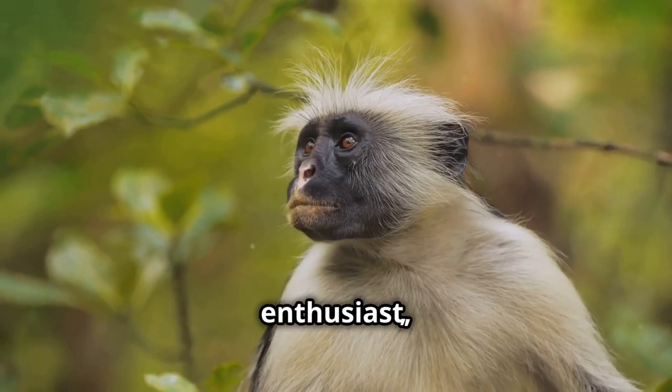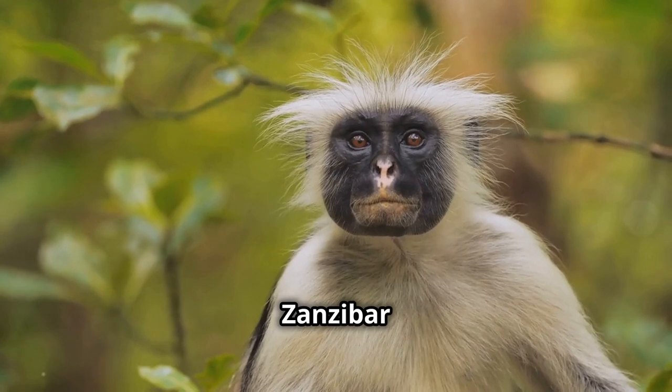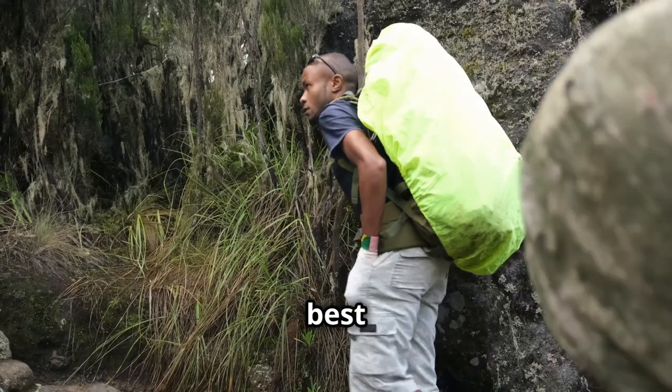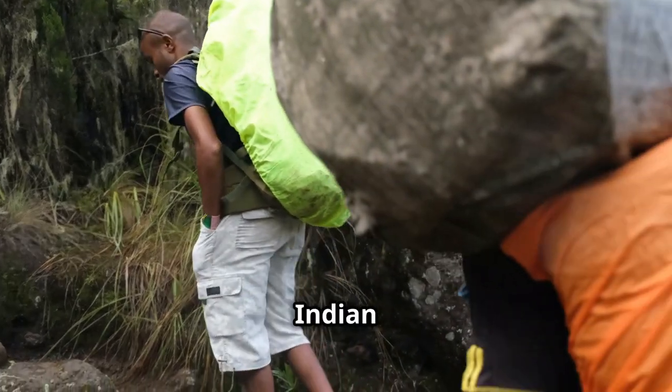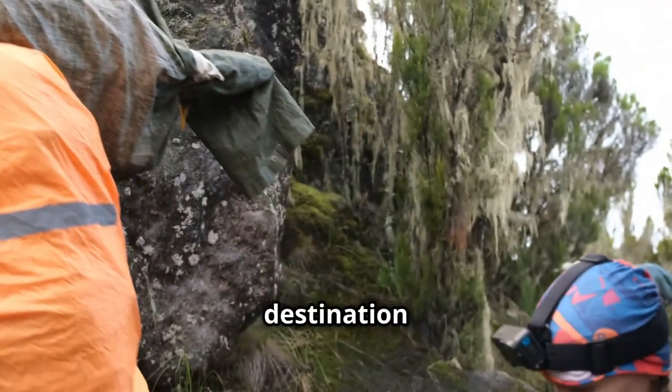Whether you're an adventure enthusiast, a history buff, or a nature lover, Zanzibar will captivate your senses and leave a lasting impression. Let's explore the best times to visit this jewel of the Indian Ocean, ensuring your trip is as unforgettable as the destination itself.